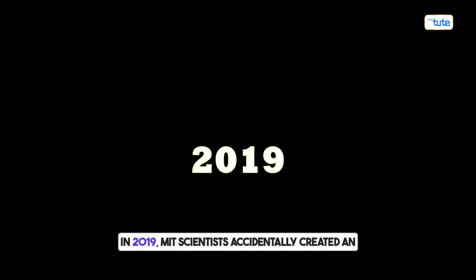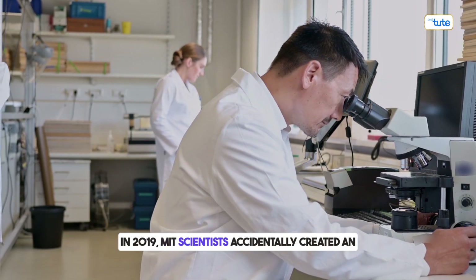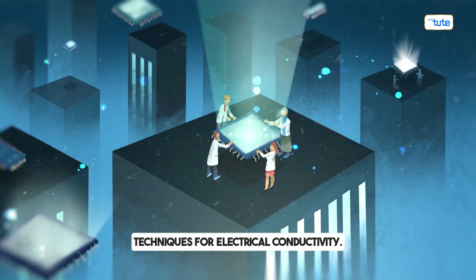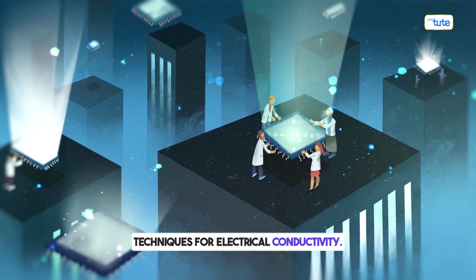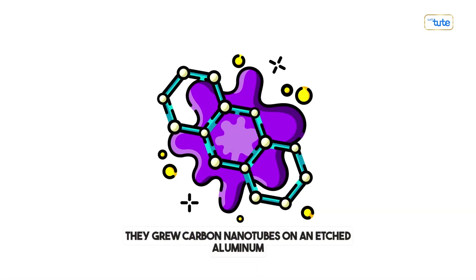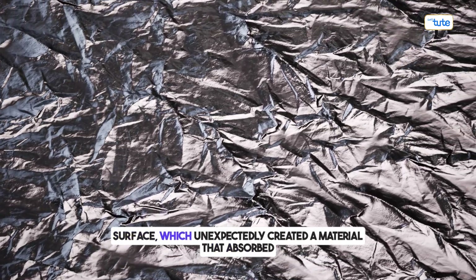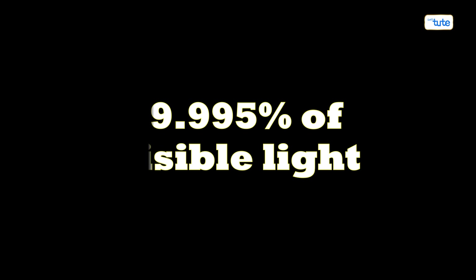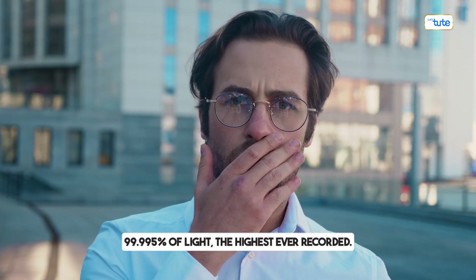In 2019, MIT scientists accidentally created an even darker material while working on new techniques for electrical conductivity. They grew carbon nanotubes on an etched aluminum surface, which unexpectedly created a material that absorbed 99.995% of light — the highest ever recorded.